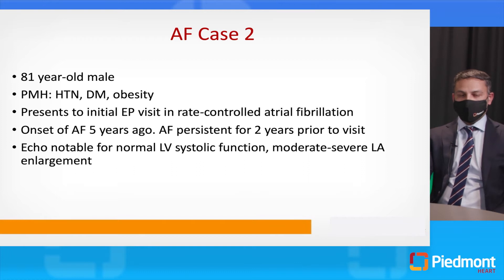Case number two: this is an 81-year-old male with hypertension, diabetes, and obesity. He comes to his initial electrophysiology visit in rate-controlled atrial fibrillation. Onset was five years ago and he's been persistent for the last two years. His echo is notable for a normal left ventricle but moderate-to-severe left atrial enlargement. Consider these two cases and explain why you would manage them very differently.